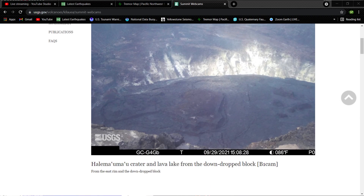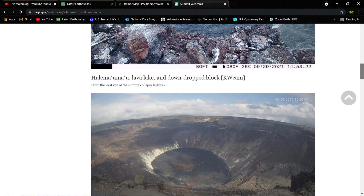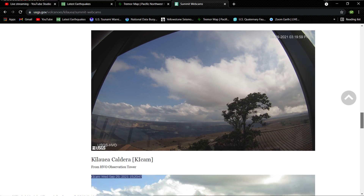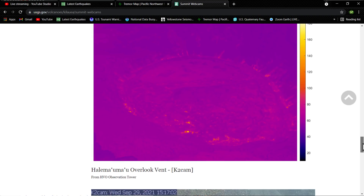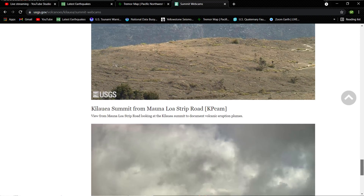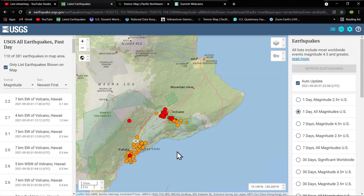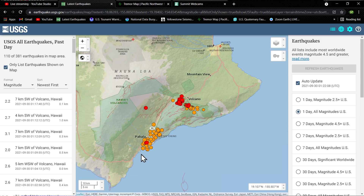The timestamp reads 1508 Hawaii time, so that's pretty recent. I don't see anything brewing at the moment, but I think that's about ready to change. The thermal cam is showing some heat signatures. We'll check back here before the night is over. Down towards the southeast flank it's looking pretty active as well.